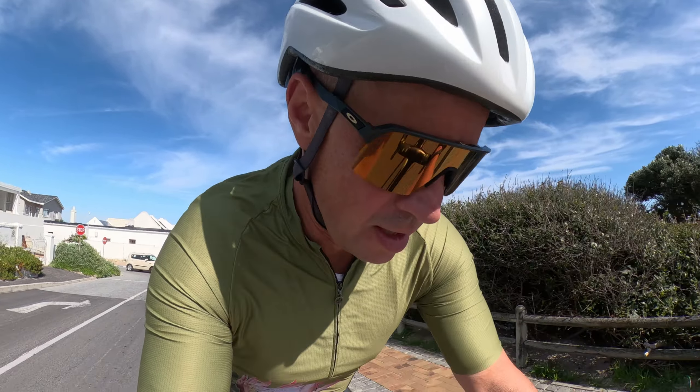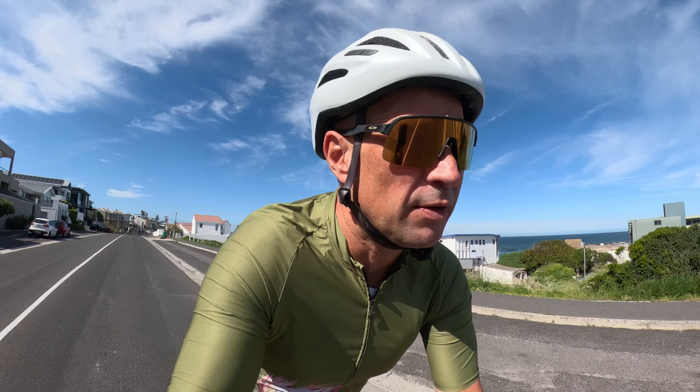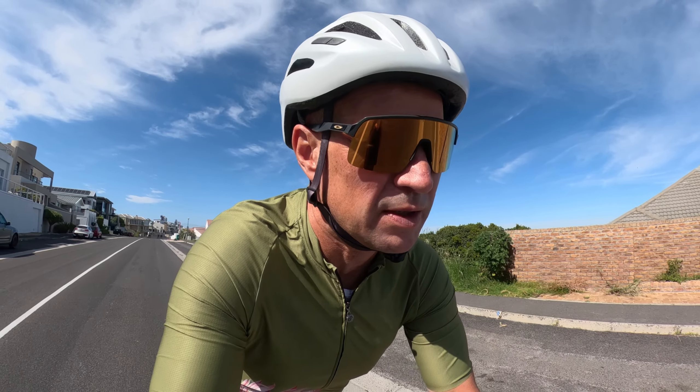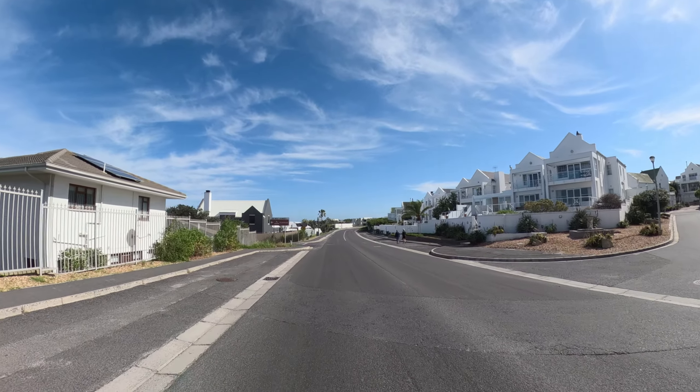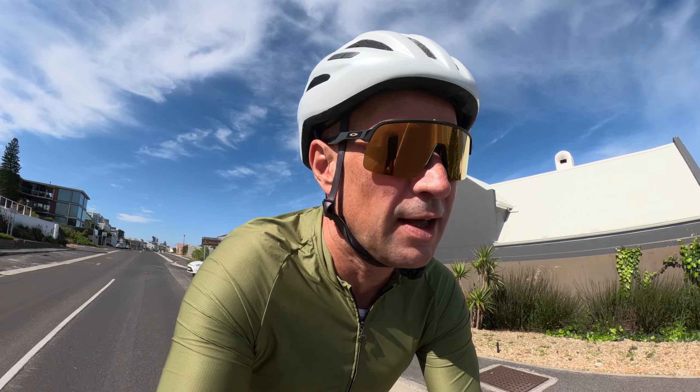Today we are heading north, 110 kilometers up to a beautiful seaside town called Langebaan, famous for its pristine lagoon and white beaches. Spectacular place. So we're heading up the R27, which is a bit bigger road but it's got a nice big shoulder. First heading to Melkbos, then up to Yzerfontein, passing the West Coast National Park, and then finally Langebaan.